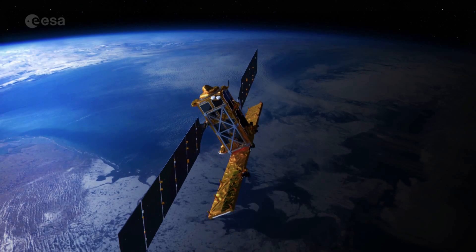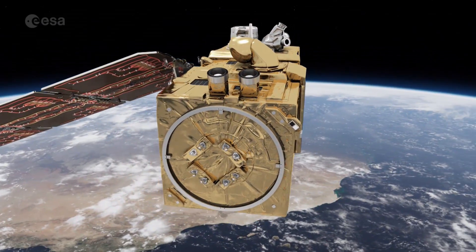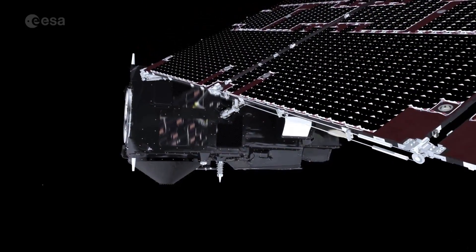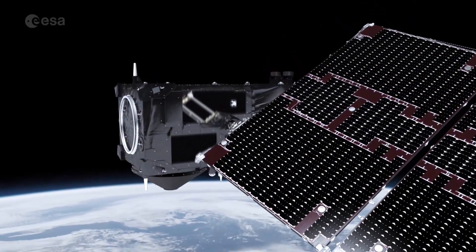At its heart is the Sentinel family of satellites. Each Sentinel has a specific duty. Sentinel-1 is more specifically tailored to emergency response. Sentinel-2 is focused on monitoring of the land. Sentinel-3, together with Sentinel-6, is focused on the monitoring of the ocean and waters.